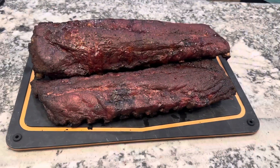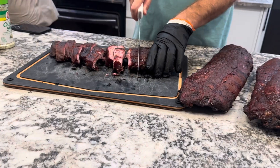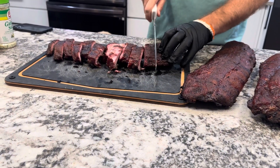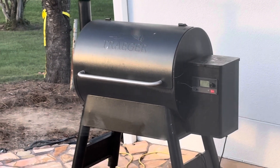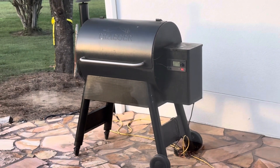This pellet grill offers 6-in-1 versatility to grill, smoke, bake, roast, braise, and barbecue all on the same grill. Built for large family cooking with 700 square feet of grilling space, it can accommodate 34 burgers, 6 rib racks, or 6 chickens effortlessly. I think you're going to enjoy this grill.